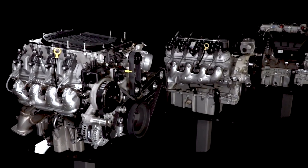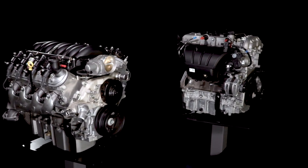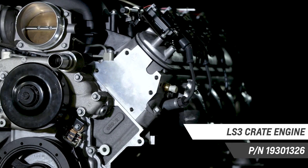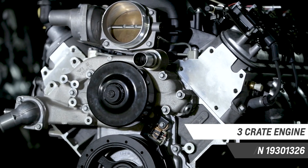Chevrolet Performance's LS and LT crate engine lineup is unmatched, ranging from production-based engines such as the supercharged LT4 and value-driven LS3, which is the 21st century successor to our classic 350 small block.